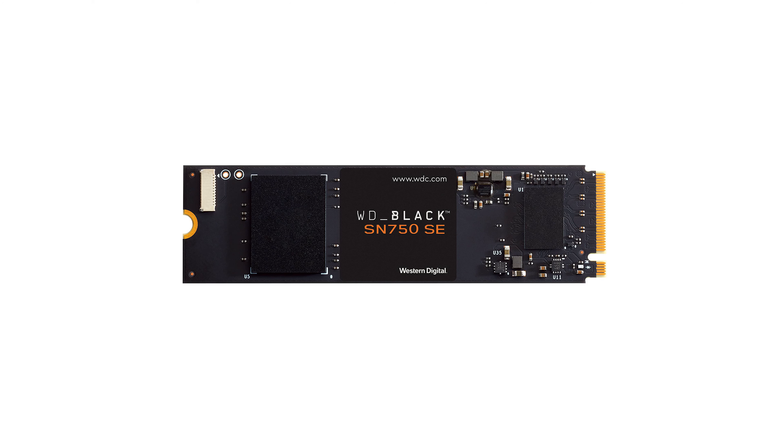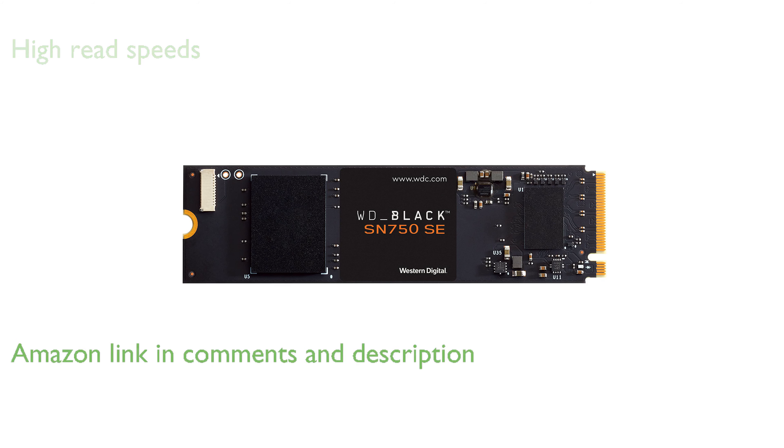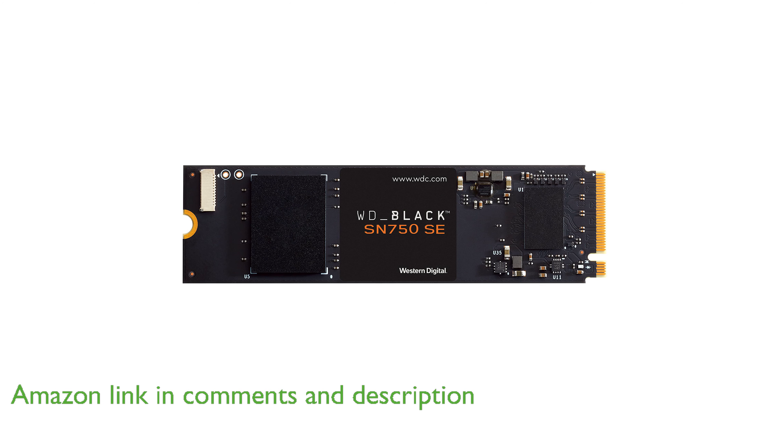The WD Black 500GB SN750SE NVMe Internal Gaming SSD offers impressive sequential read speeds of up to 3,600 MB per second, ensuring quick system and game load times.